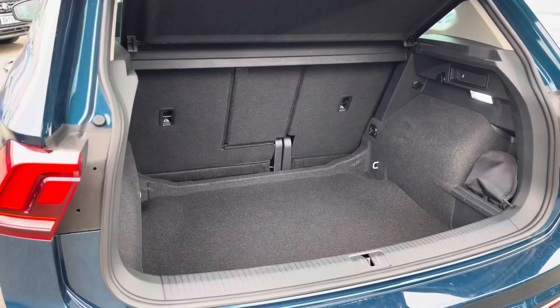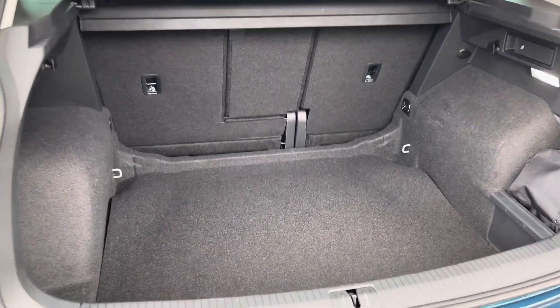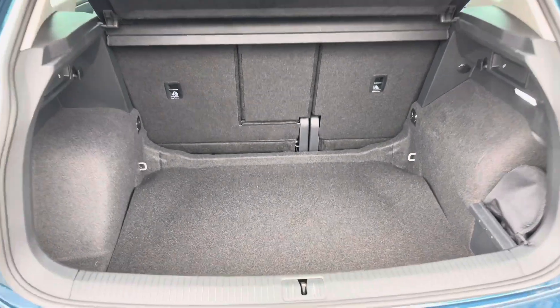With a huge amount of boot space on offer with split folding seats, there's plenty of room for multiple large suitcases or any further luggage.